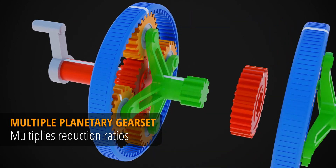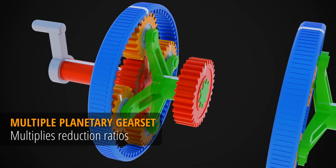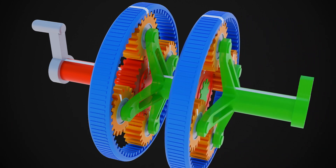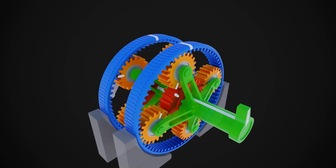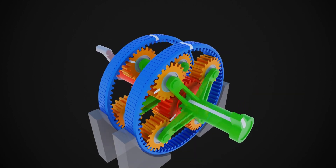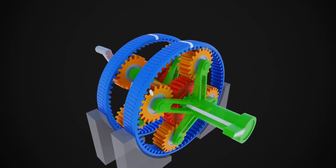The planet carrier output of the first gearset is connected to the sun gear input of the second set. The ratios of the gearsets are multiplied and mechanical advantage is greatly increased. Such a combination is called a multiple planetary gearset.